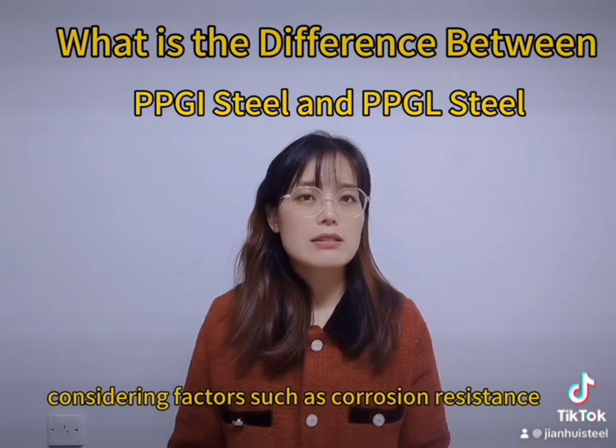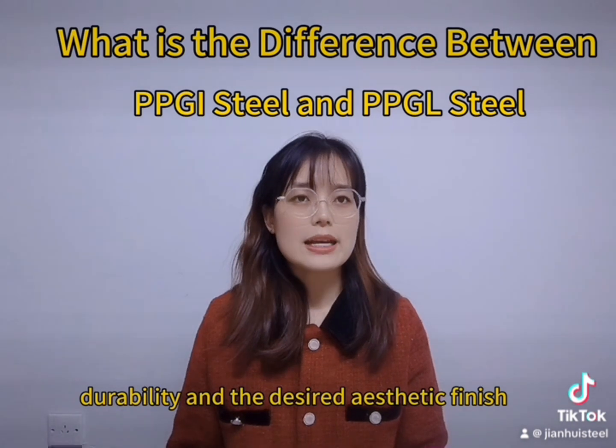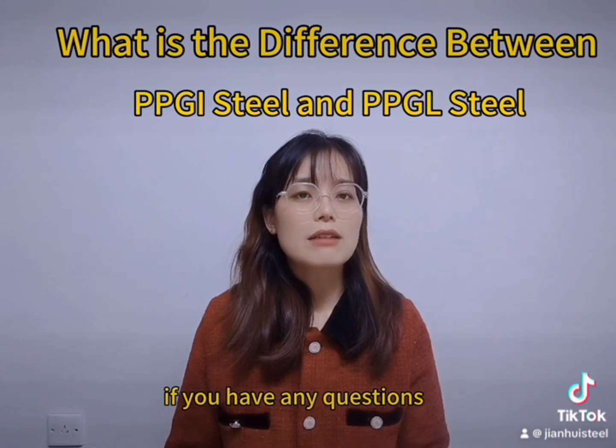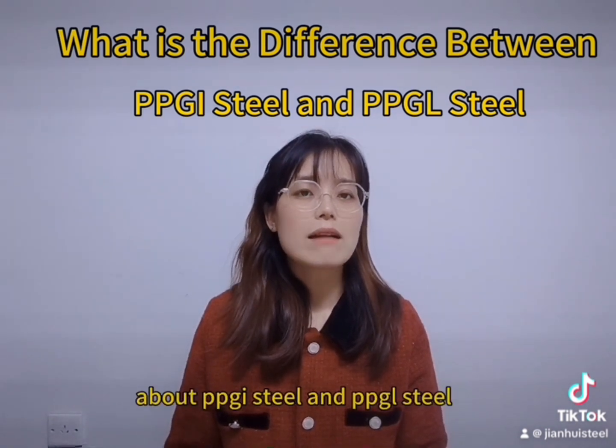Considering factors such as corrosion resistance, durability, and the desired aesthetic finish. If you have any questions about PPGI steel and PPGL steel, please contact me as soon as possible.